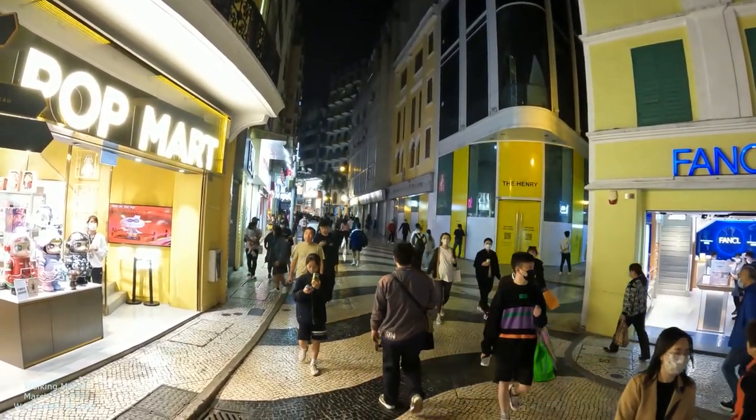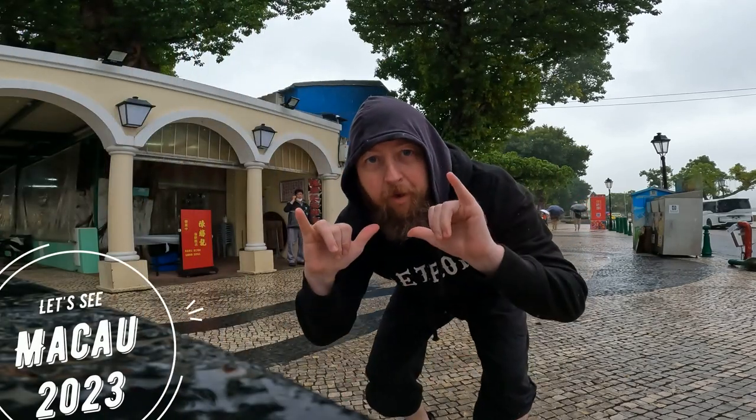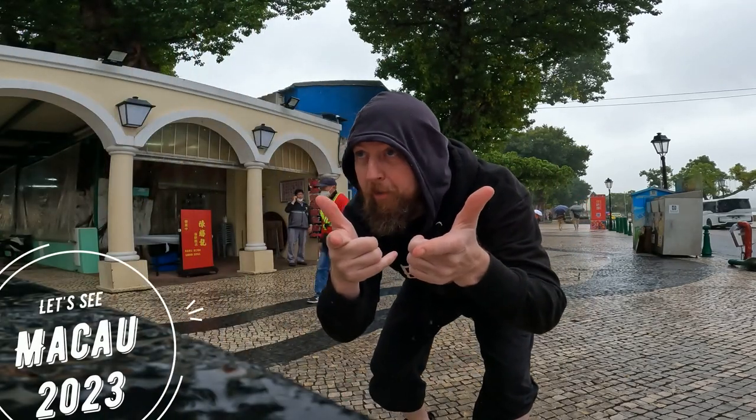Hey, check it out — Macau 2023. Check out some more streets.